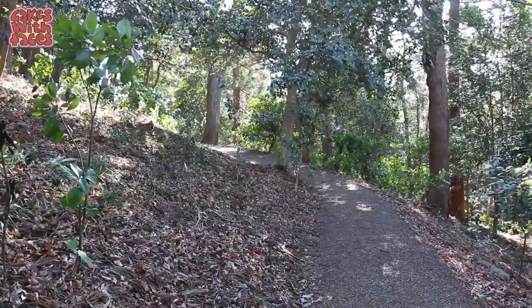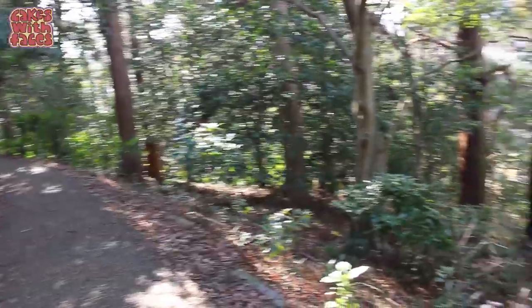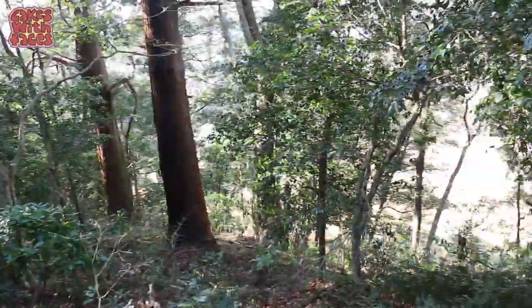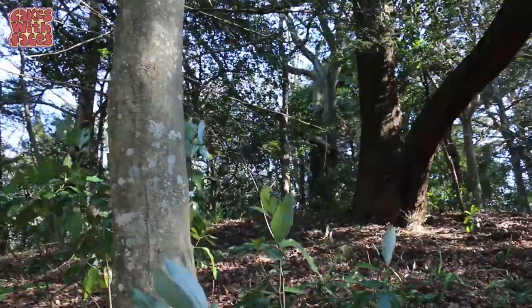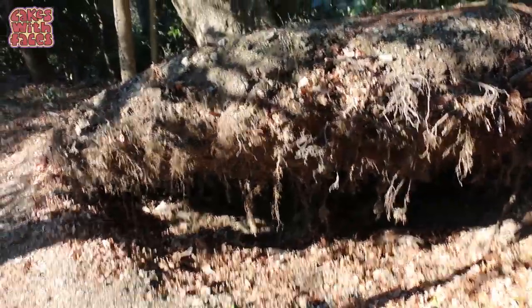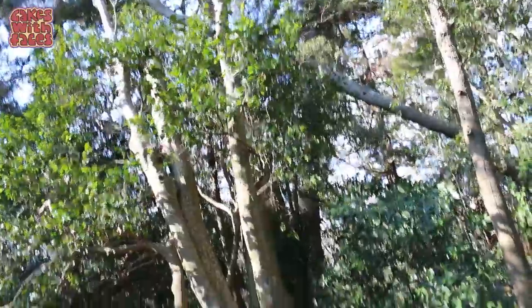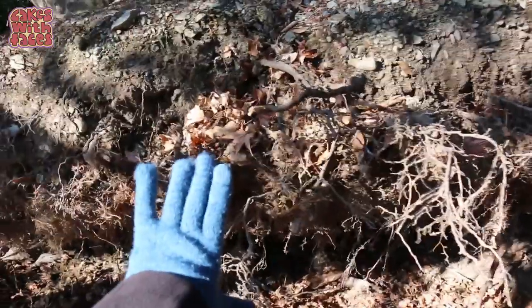We got a bit lost in the trails and spent a few hours just exploring. Look at this — where this tree's been torn out of the ground. It's a massive tree. Here's my hand for scale. We're coming back to the start now. I really enjoyed that; that was a fun little mini adventure.